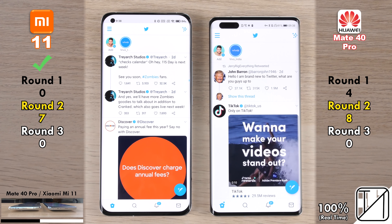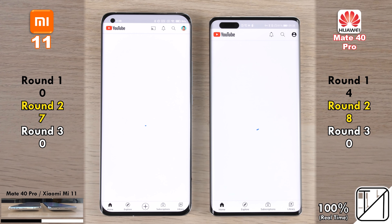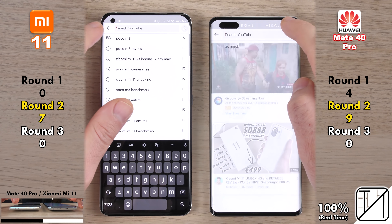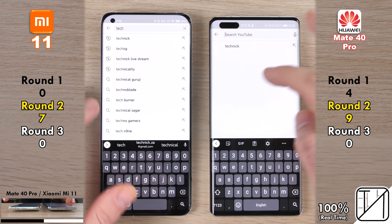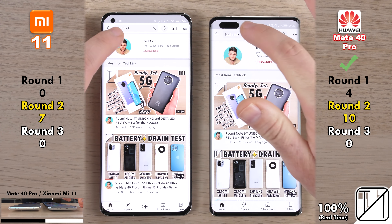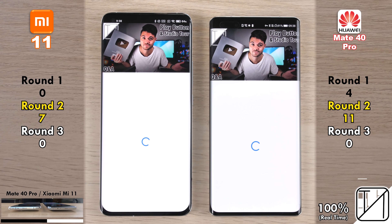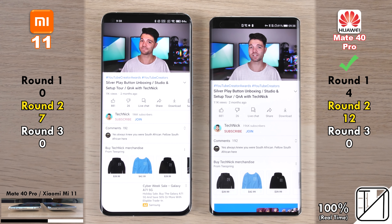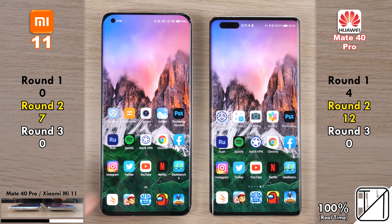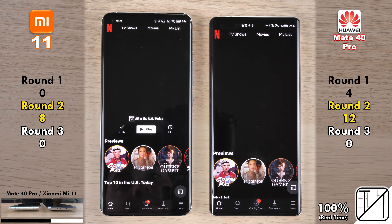Going into Instagram was too close to call — no point allocated. Going into Twitter, the Mi 11 opened it a tad quicker — now seven points, just a one-point gap. Going into YouTube, the Mate 40 Pro opened it quicker. Searching for the channel, the Mate 40 Pro found it faster — now 10 points for Huawei versus seven on Xiaomi. After navigating to the channel and opening a video, the Huawei was quicker playing it and loading the full page — picking up its 12th point with a five-point lead.